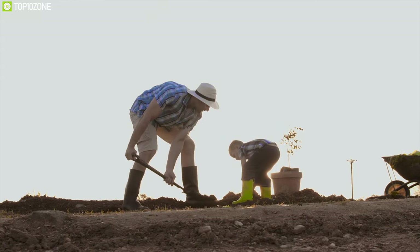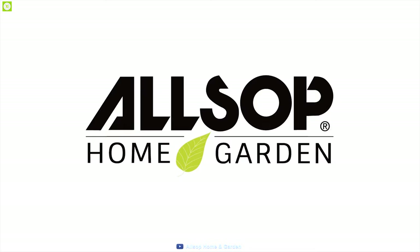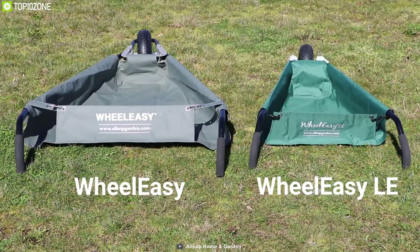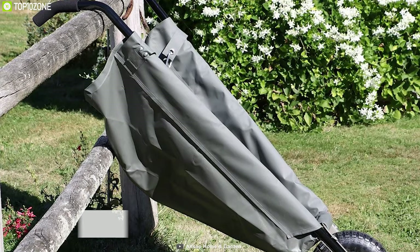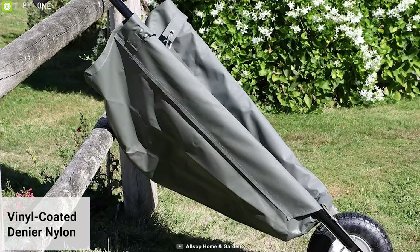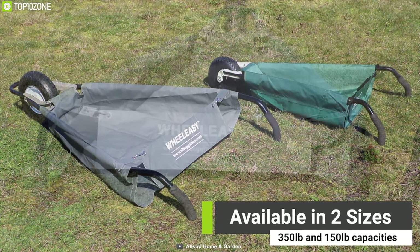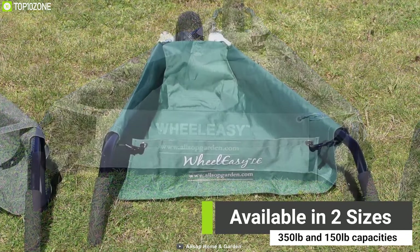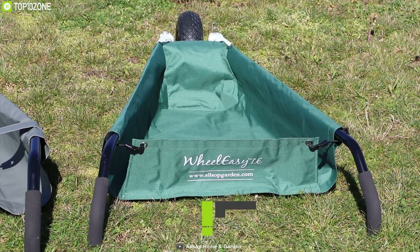From collecting seeds to spreading bark, gardening tasks can be challenging — that's why you need the folding yard cart. It's a unique cart with a fabric canvas surface made from vinyl-coated nylon and industrial-strength seams that allow it to handle a maximum payload of up to 150 pounds in its three cubic foot basin. If you want more space, you can go for the 250-pound version as well.